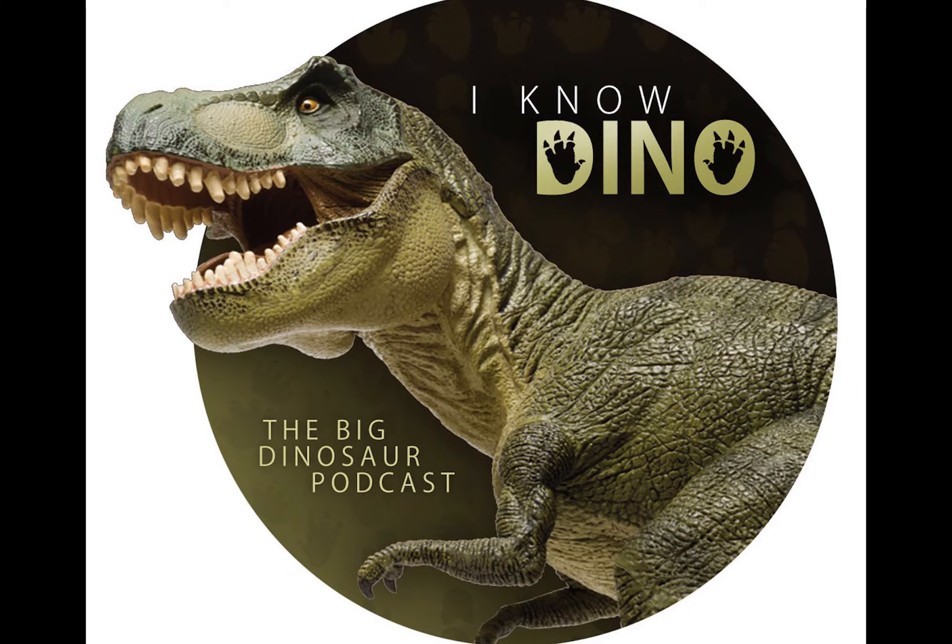If you want to learn more about either of those dinosaurs, we covered Indominus Rex back in episode 29 and Velociraptor in episode 83 — if you're in the mood for a real dinosaur and not a fictional one. Well, Indominus Rex is still fiction too.